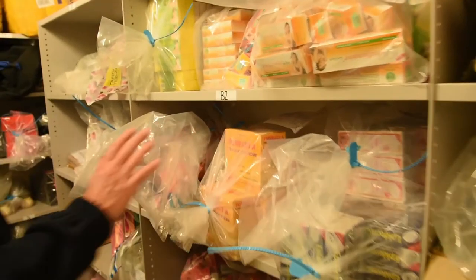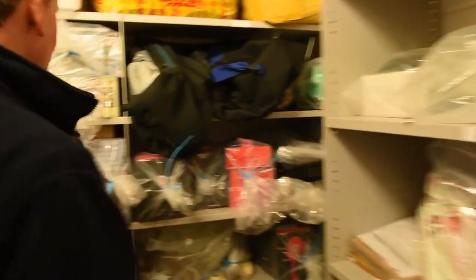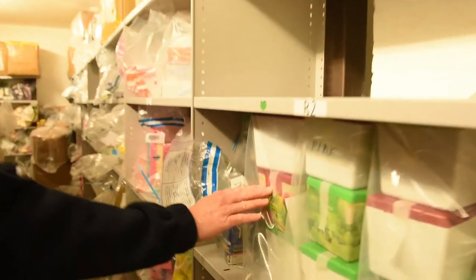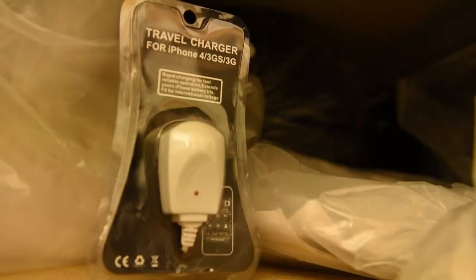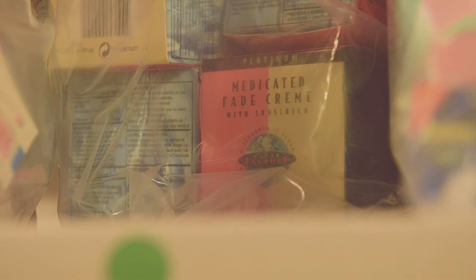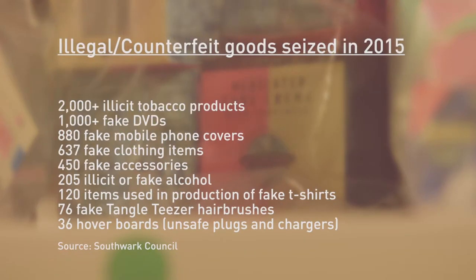Here we have a selection of skin lighteners that have been seized, some fake DVDs here. Southwark Council's trading standards department had a busy year last year, its officers seized thousands of illegal and counterfeit items from all over the borough. Illegal alcohol, fake designer brands and counterfeit electrical goods are just some of the things prevented from being sold to the public.